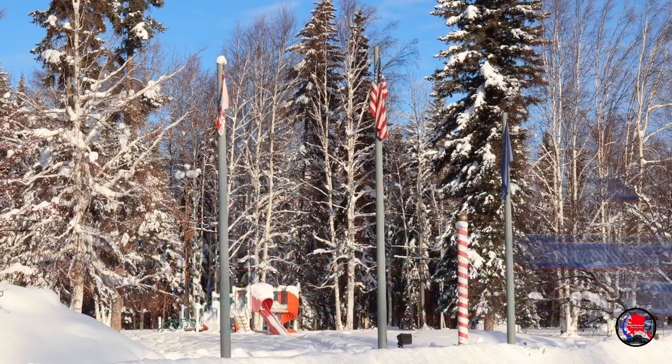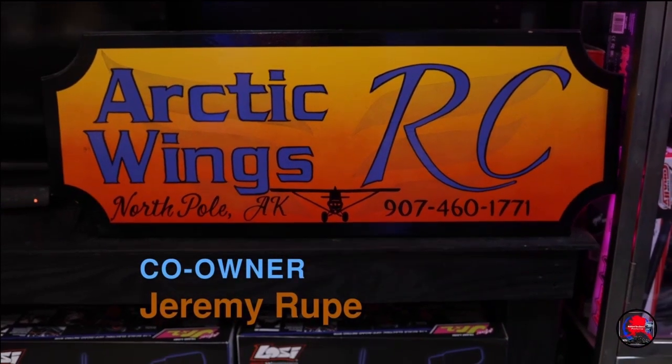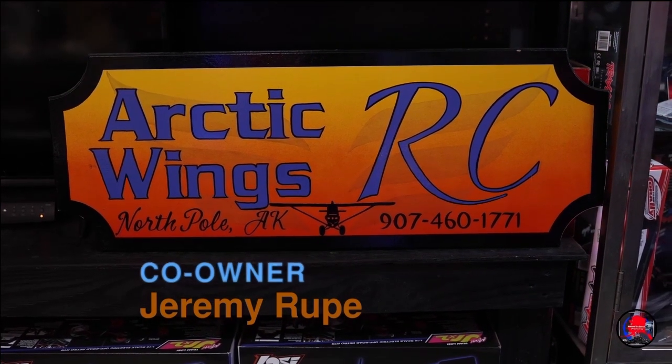Welcome to Arctic Wings RC. We are your northernmost flying hobby connection. We're a family-run business here in the interior of Alaska. We've been in business since 2015. Over the years we've worked hard to bring name brand products. I'm Jeremy Rupp, one of the owners of Arctic Wings RC.